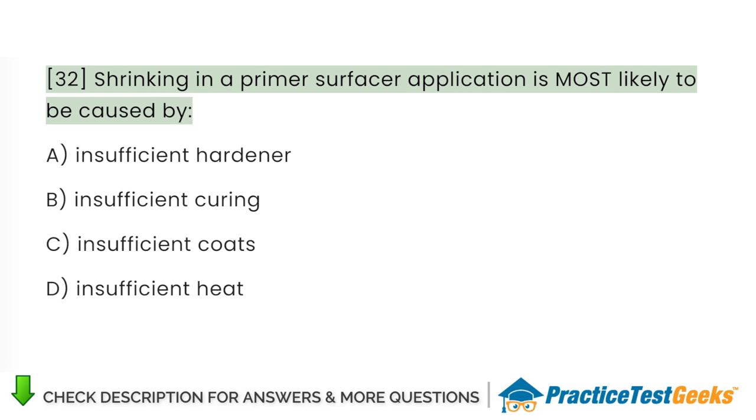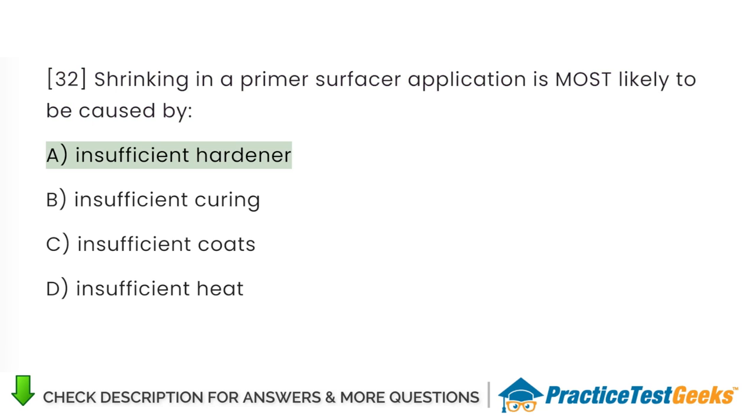Shrinking in a primer surfacer application is most likely to be caused by: A. Insufficient hardener. B. Insufficient curing. C. Insufficient coats. D. Insufficient heat.